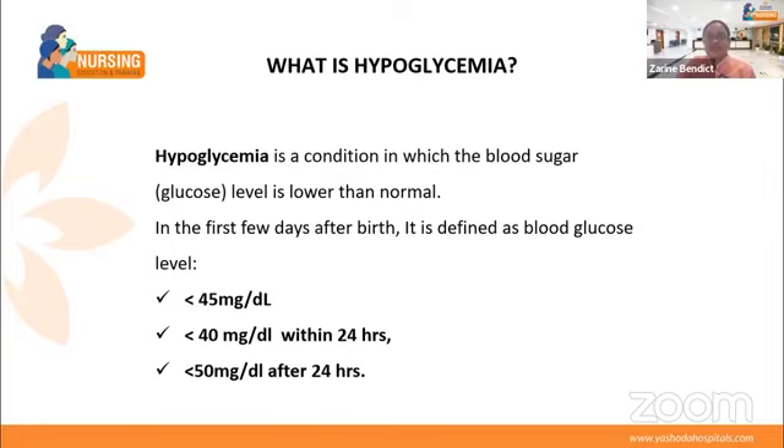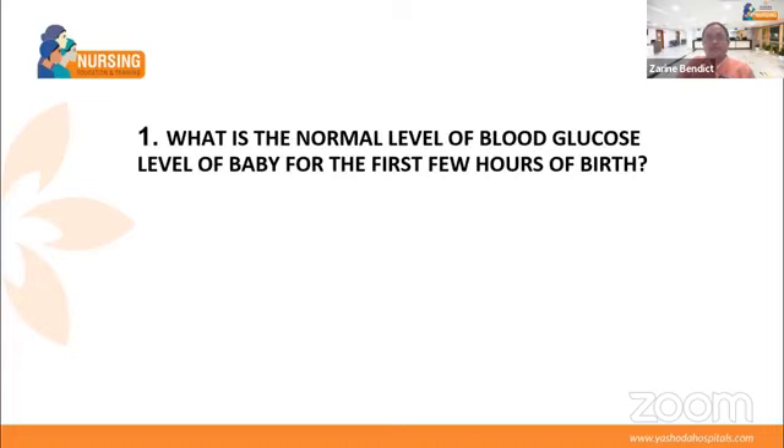Did you all understand? Hypoglycemia means a deficient glucose level in the blood immediately after the baby is born. To repeat: in the initial days, below 45 mg/dL; within 24 hours, below 40 mg/dL; after 24 hours of birth, below 50 mg/dL. Here is a question: what is the normal blood glucose level of a baby in the first few hours of birth? The answer is: above 45 mg per deciliter.